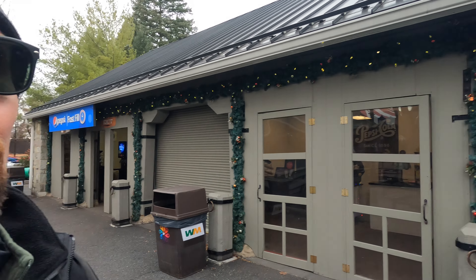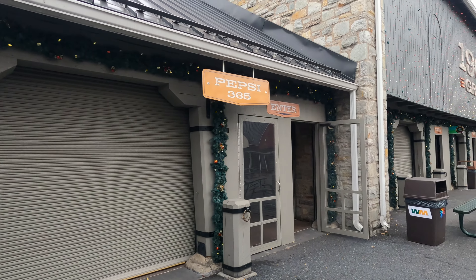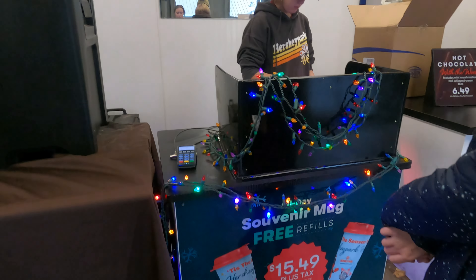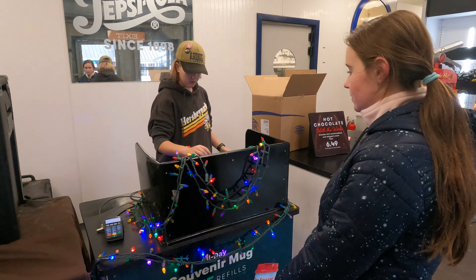Here is a pro tip: if you want the quickest location to get your hot chocolate at Hersheypark Christmas Candy Lane, you're going to come right next door to 1906 Grill — not inside 1906 Grill, but right next door to the Hot Chocolate Express. It's not marked but it is inside there and there's no wait. It says Pepsi 365 but that is your Hot Chocolate Express location.